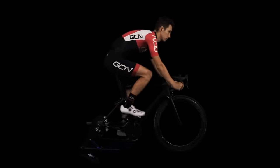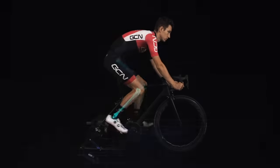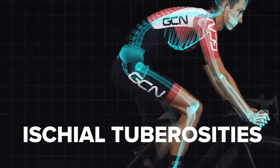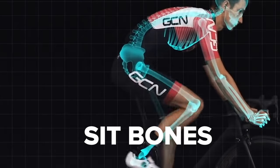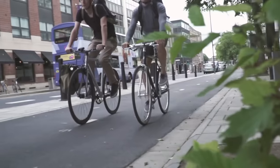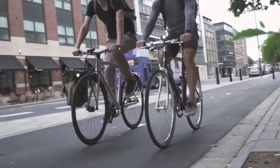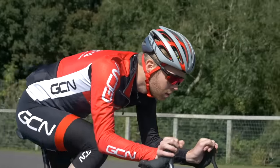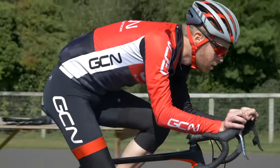A quick bit of explanation as to why different people find different saddles comfortable. When you sit on a bike, your weight rests upon your ischial tuberosities, otherwise known in non-nerd speak as your sit bones. Sit bones come in different sizes and shapes and they're positioned differently on different riders. Also, the amount of weight distributed through them will change depending on the angle you sit on your bike and the geometry and setup of your bike.